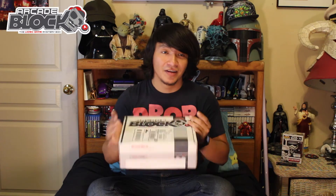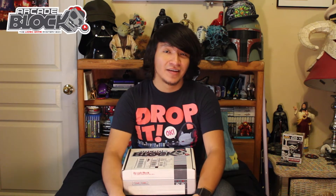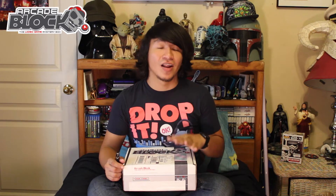Hi guys, this is Sal from RetroEvil bringing you a new unboxing of Arcade Block! Sorry I'm making this unboxing a little late — I've been sick for the past few days and wasn't feeling good at all to film, but I was looking at the box right next to me the whole time and I was like, I need to open it! I'm really excited for this month because I know there's something really cool in the box from Mortal Kombat, and I love Mortal Kombat, so let's see what we get!